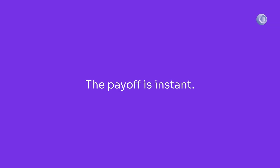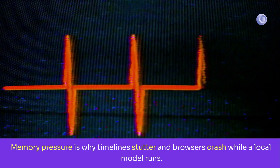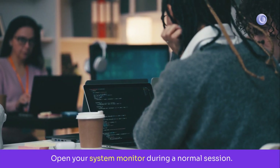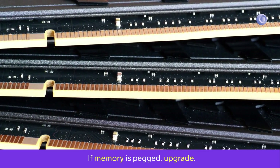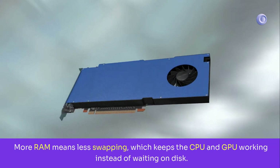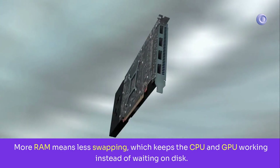The payoff is instant. Rank two: RAM to 32 or 64 gigabytes. Memory pressure is why timelines stutter and browsers crash while a local model runs. Open your system monitor during a normal session — if memory is pegged, upgrade. For heavy image work and multitasking across creative suites, 64 is the sweet spot. More RAM means less swapping, which keeps the CPU and GPU working instead of waiting on disk.